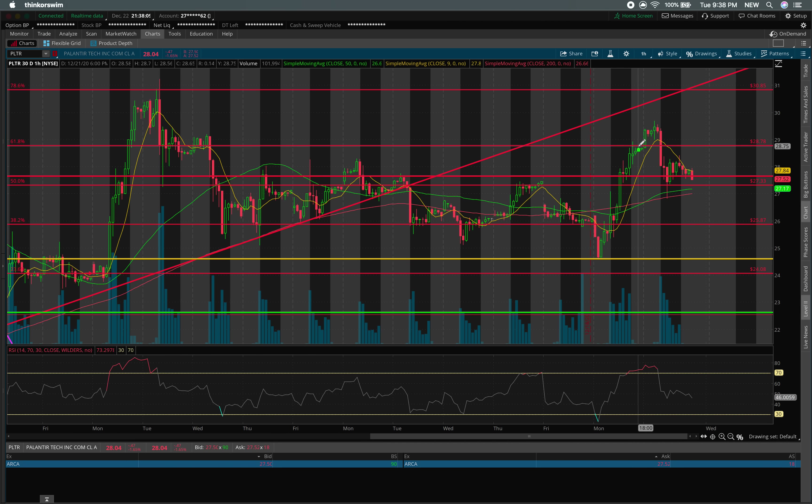This morning we actually saw an increase in price of Palantir from about $28.60 per share to about $29.60, and this all happened between about 4 a.m. and 8 a.m. Eastern Standard Time before the market opened. Then when the market opened, we had a pretty big sell-off down to about $28 per share and a continuation of that sell-off all the way down to a low today of $26.82 — a very volatile day.